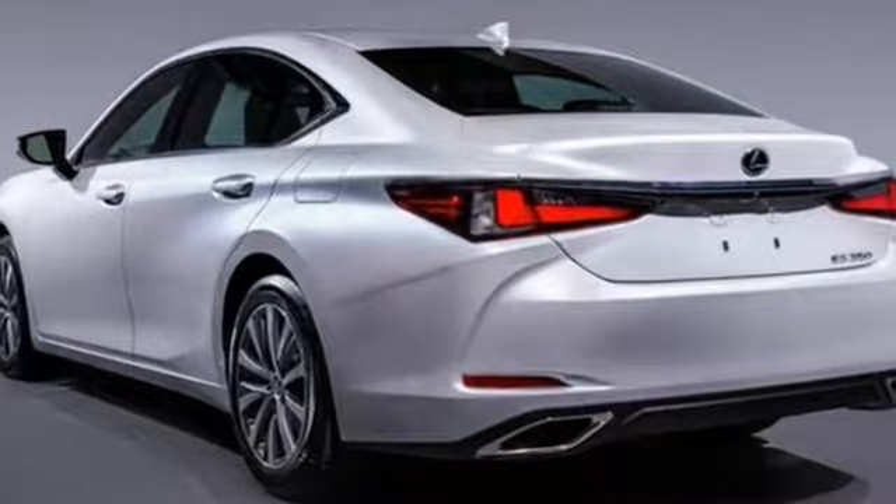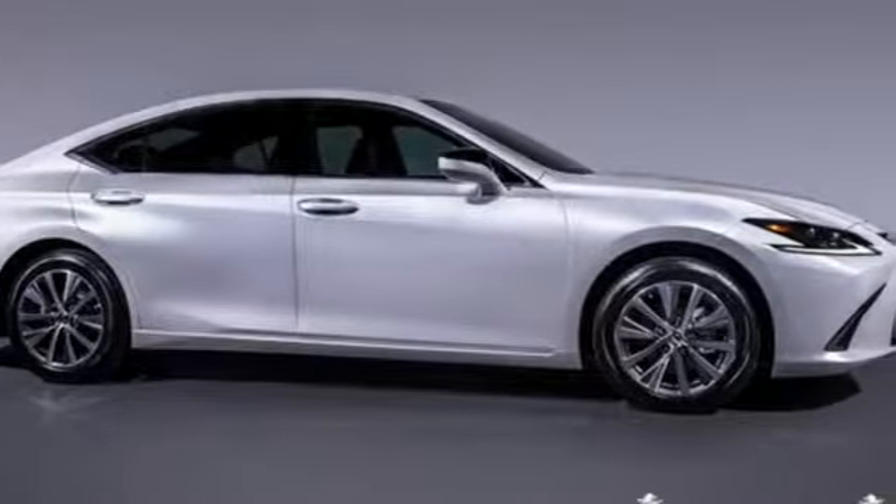Live a lifestyle that leaves a lasting impression in this Lexus. Hurry in today and see it for yourself.